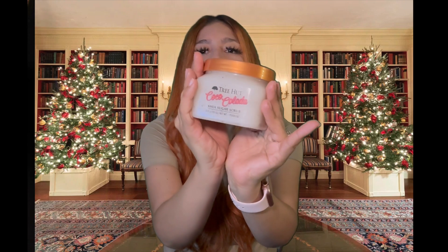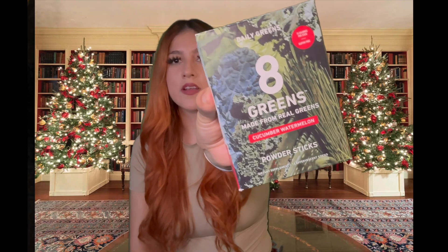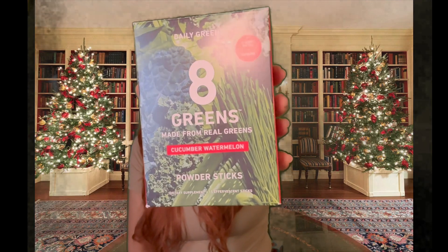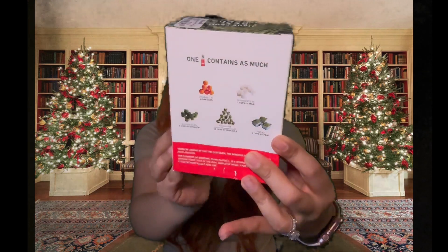From Marshall's, I ended up getting these Eight Greens. At first I had the pomegranate flavor but then I decided to go for the cucumber and watermelon one. This looks like it has great stuff — calcium, greens, all that good stuff, good vitamins.